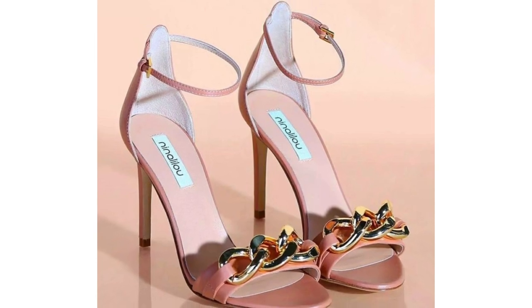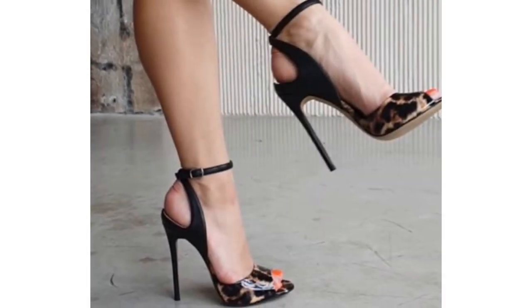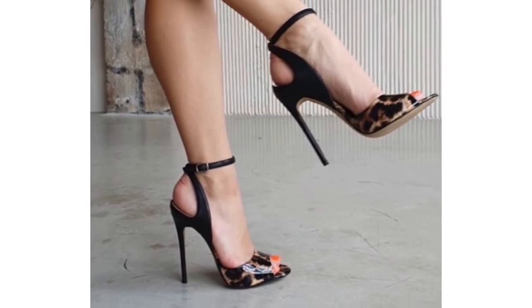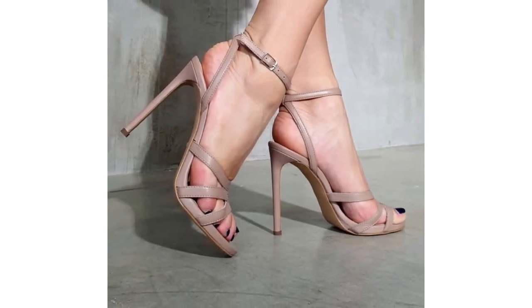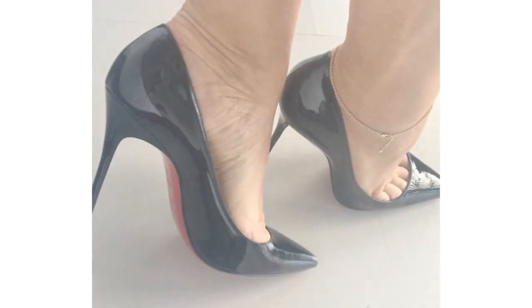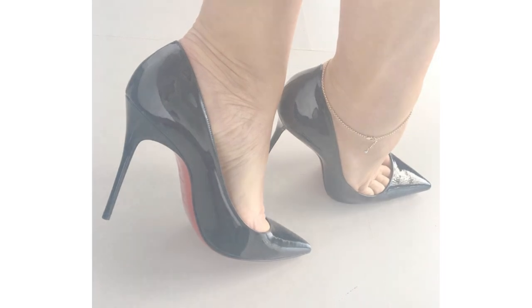With the heel sandal, you've got a chance to explore patterns, styles, colors and more, making sure you turn heads everywhere you go. Heel sandals are essentially just sandals with heels. You can put a heel on basically any kind of sandal that exists, to give it a more elevated and glamorous look.